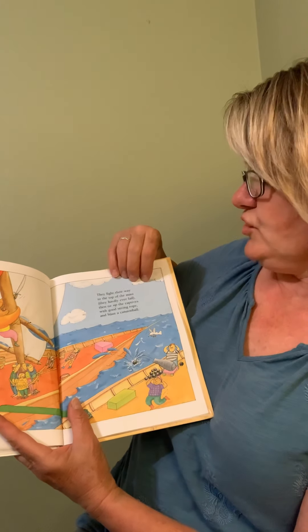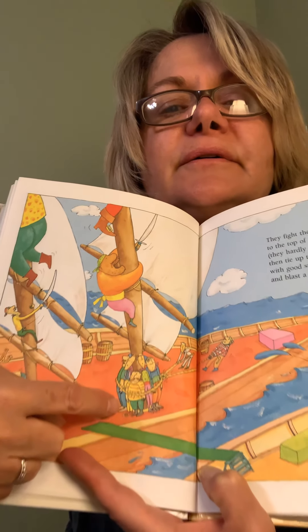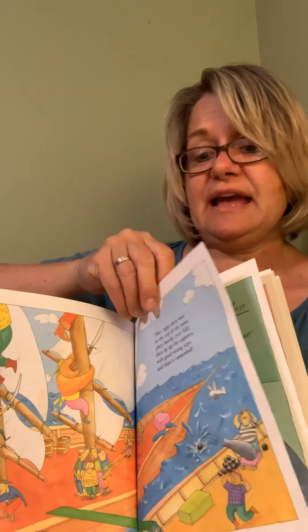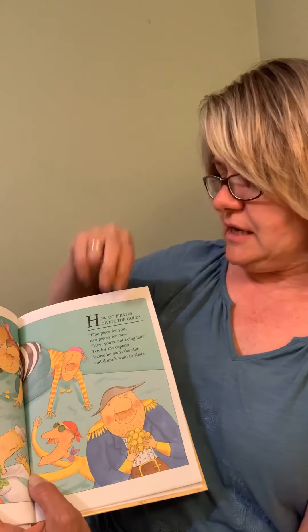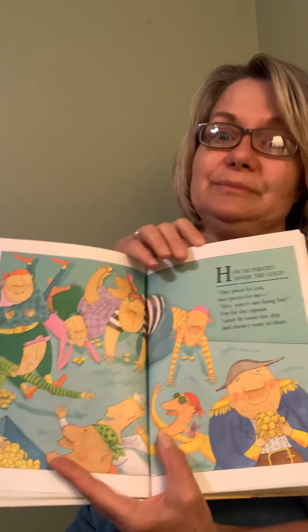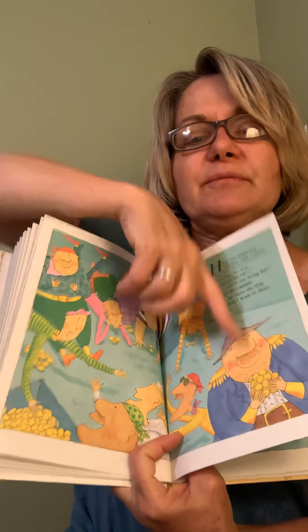Then they tie up the captives with good strong rope and blast a cannonball — that's what the pirates do. Look, they're tying them up, got them all tied up. And there's the cannonball — bam! I bet it makes a louder sound than that. How do pirates divide the gold? One piece for you, two pieces for me — hey, you're not being fair! Ten for the captain, because he owns the ship and doesn't want to share. That's what captains do — they take most of the bounty. There's the captain with all his gold.